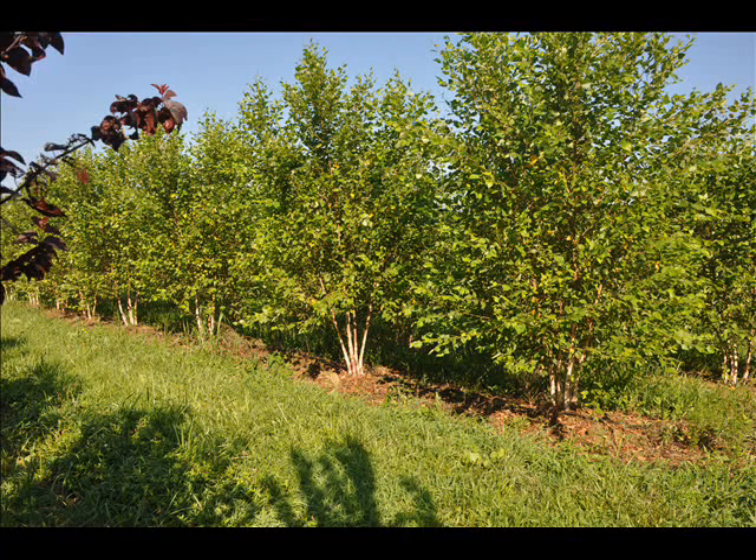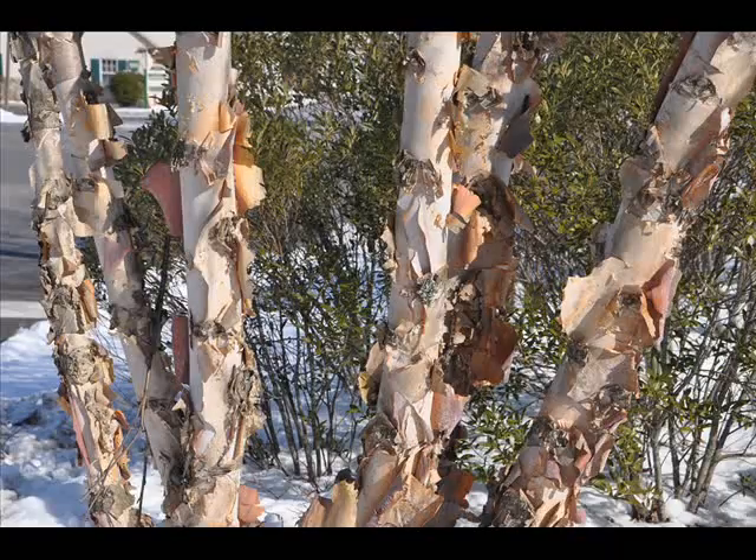We sell two types of river birch trees this year for 2013. We have the straight species. Our straight species this year for 2013 will be about 8 to 10 foot high. Balled and burlapped, they'll be $50.